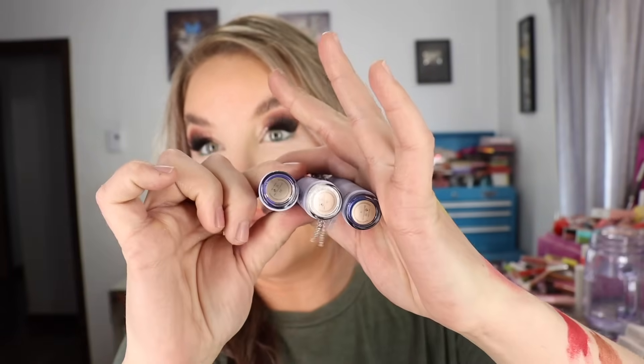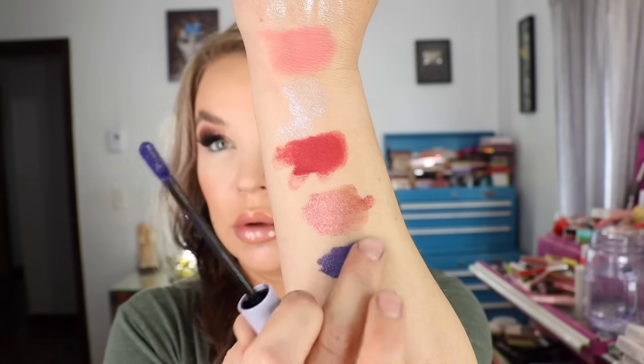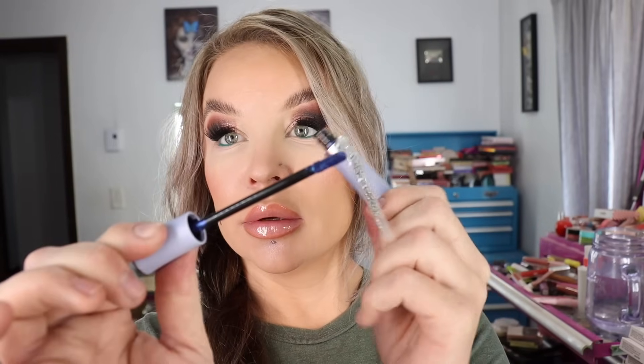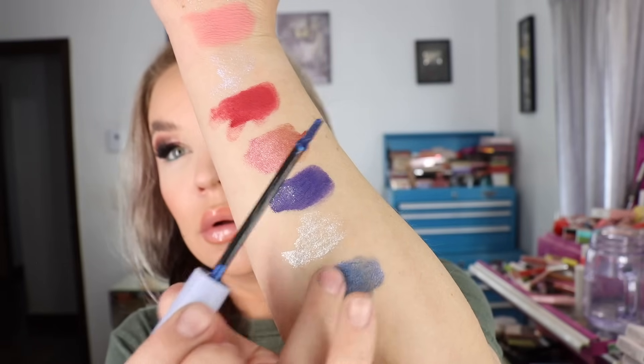Now the lilac packaging. Shade 10 is a really pretty blue-toned matte purple. Shade 12 is another beautiful, beautiful sparkle. Shade 11 also has a beautiful shimmer to it.